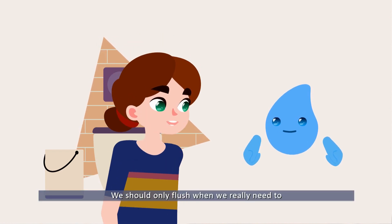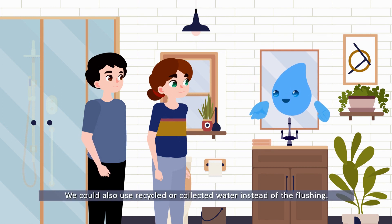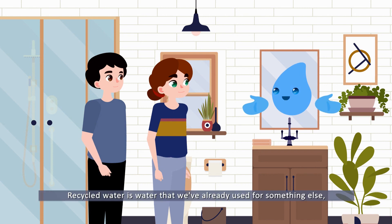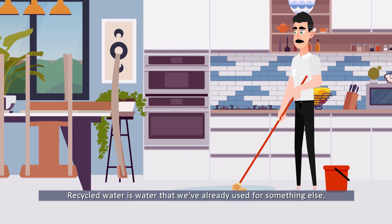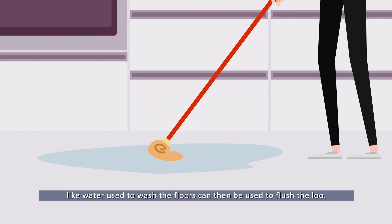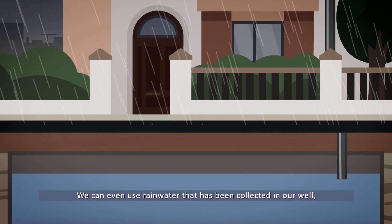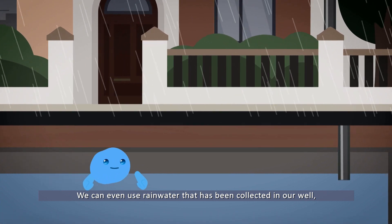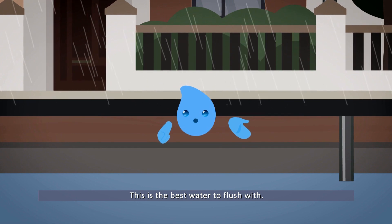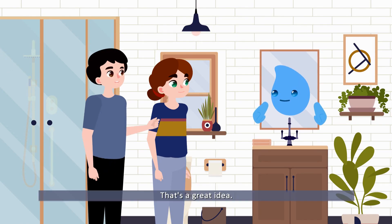For example, there's no need to flush tissues after blowing your nose — these can go into the bin, the organic one. We should only flush when we really need to. We can also use recycled or collected water instead for flushing. Recycled water is water we've already used for something else, like water used to wash the floors can then be used to flush the loo. We can even use rainwater collected in a well or a water tank in the garden or on the roof — this is the best water to flush with.